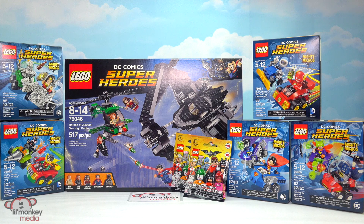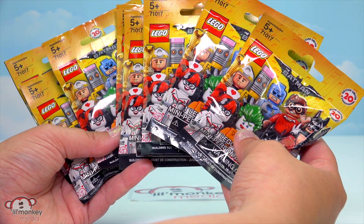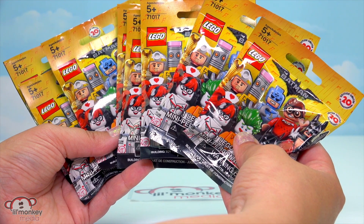Welcome back little monkey fans! It's Mandy here and today we're gonna go way up to the treetop toy box for our LEGO DC Comics superhero opening. We have six amazing sets that we get to build along with Lego Batman movie blind bags. We have eight of those all together. I can't wait to see which characters we get. I hope we get some more Robin. He was so funny in the movie.